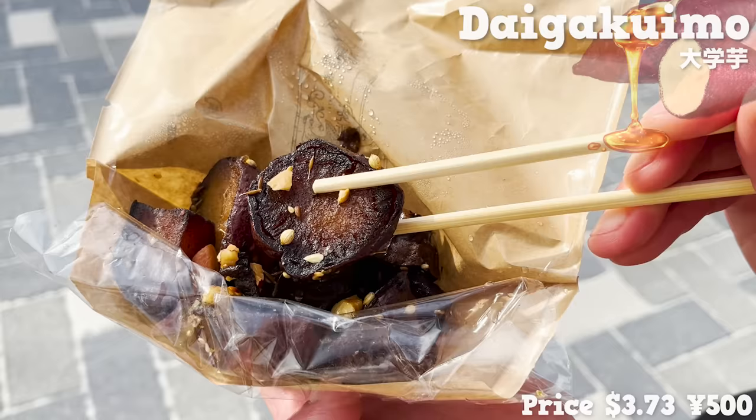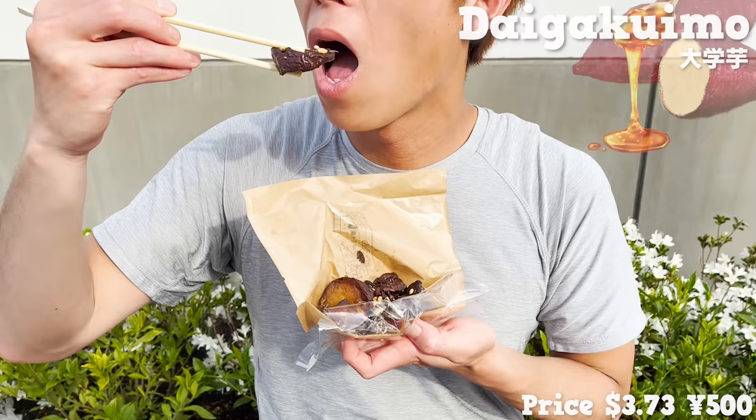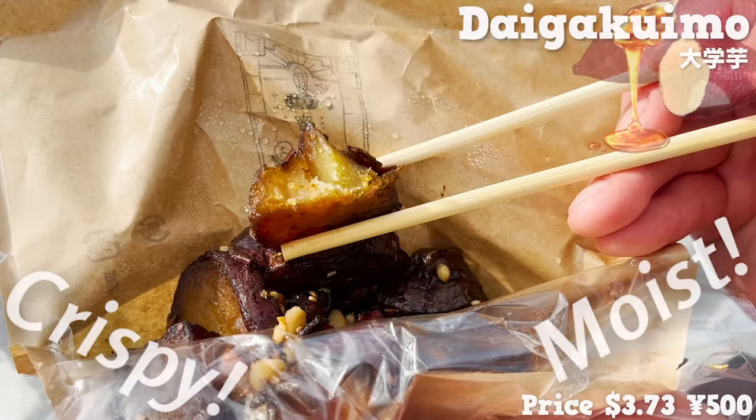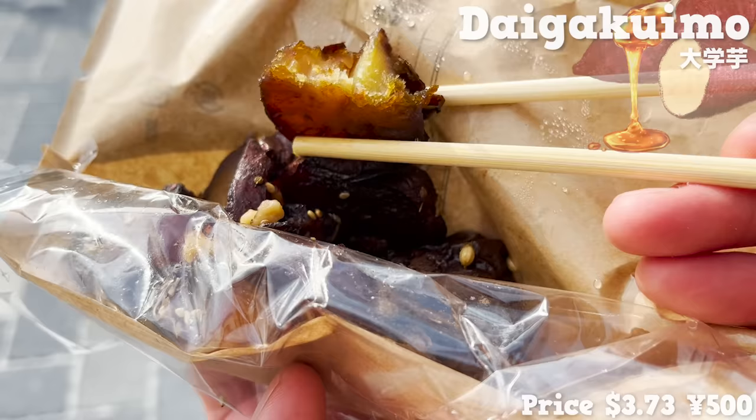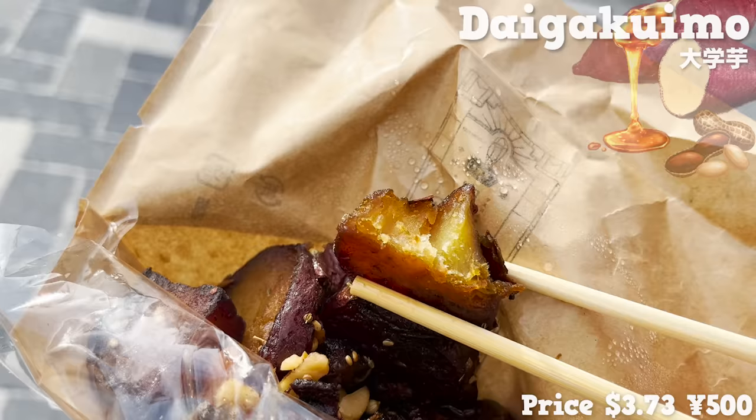The outside is crispy and the inside is moist. The flavor is moderate and the sweet potatoes have a natural sweetness. Nuts are also included, so there are many different textures to enjoy in this Daigaku Imo.